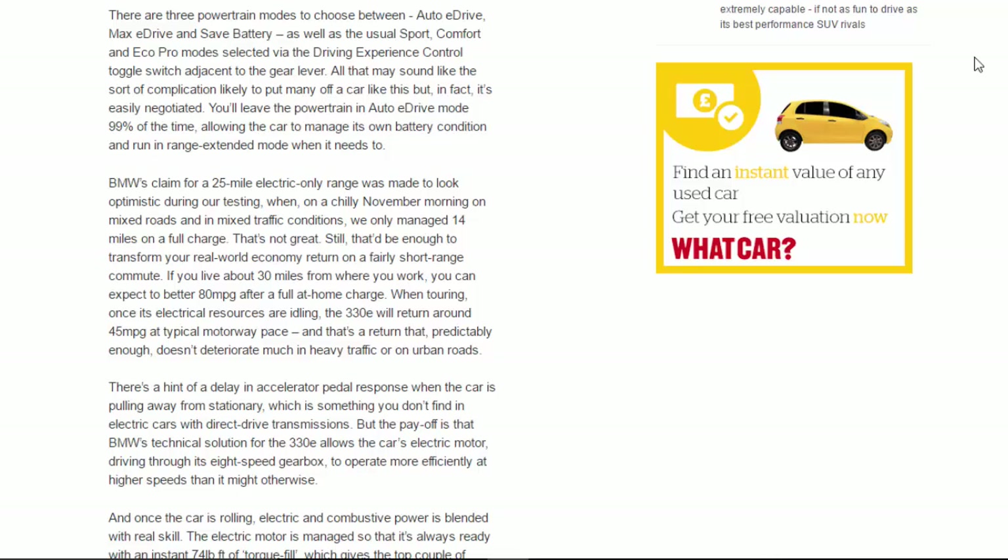BMW's claim of a 25-mile electric-only range was made to look optimistic during our testing — on a chilly November morning on mixed roads and in mixed traffic, we only managed 14 miles on a full charge. Still, that'd be enough to transform your real-world economy on a fairly short commute. If you live about 30 miles from where you work, you can expect to better 80mpg after a full at-home charge.